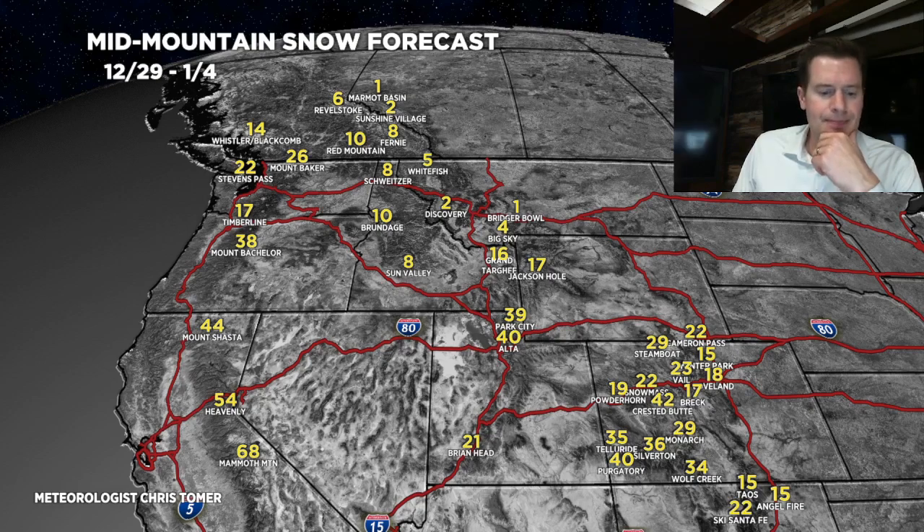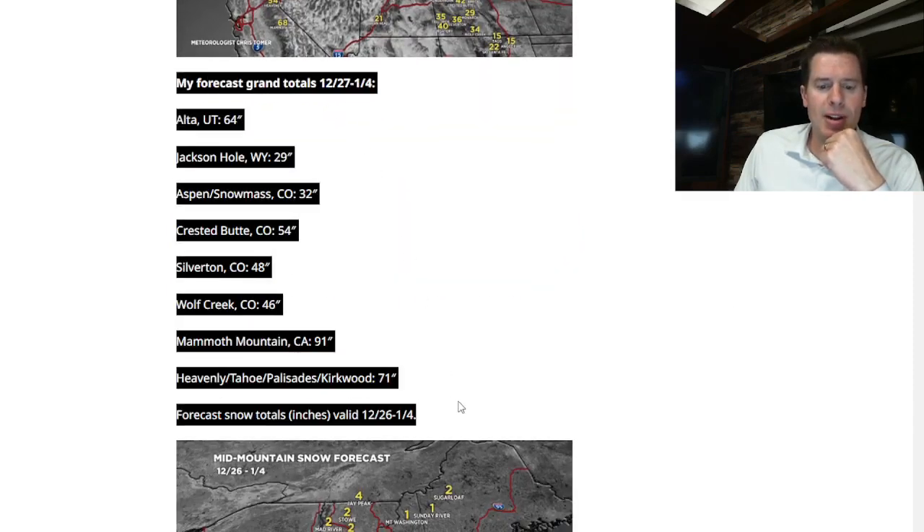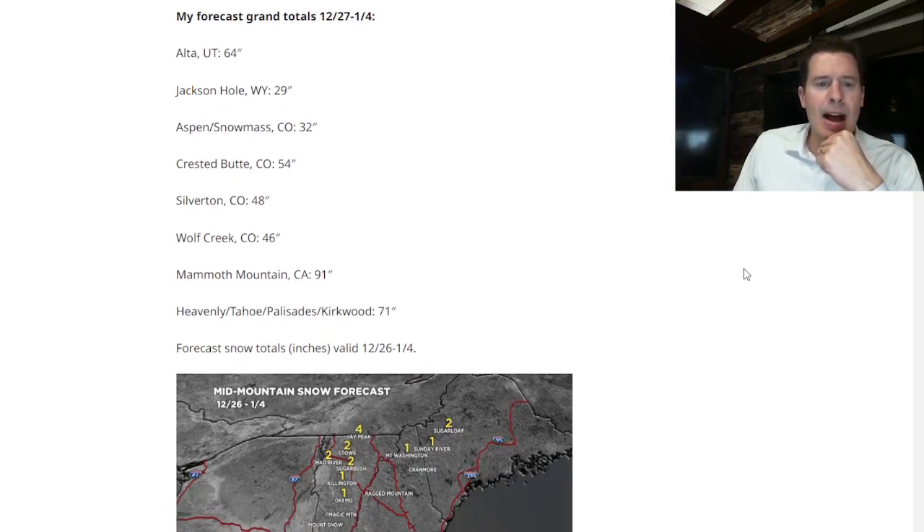On my blog I go into my grand total forecasts: Alta, Utah — potentially 64 inches. Jackson Hole — 29 inches. Aspen/Snowmass — 32. Crested Butte — 54 inches, though that's based on a very particular wind direction, so we'll have to see. Silverton — 48. Wolf Creek — 46. Mammoth Mountain — 91 inches. Heavenly, Tahoe, Palisades, Kirkwood — 60 to 70 inches. I don't think we'll match Mammoth at Tahoe because of the snow level issues with the first storm.